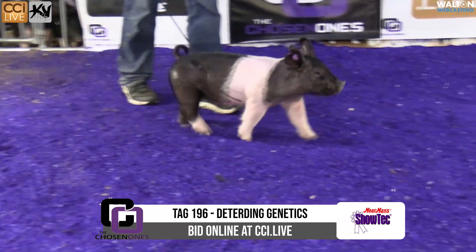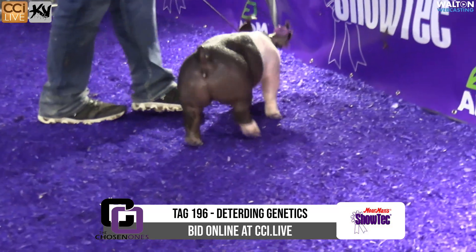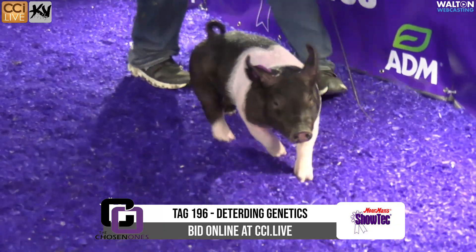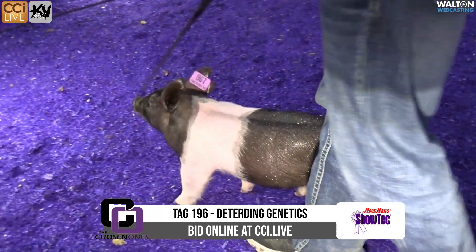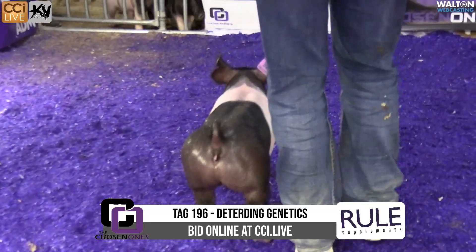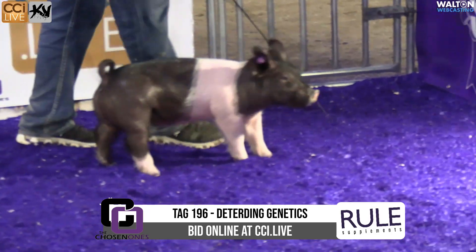Diederdeen Genetics in the ring, tag number 196. This gilt is a tricked out four — Stay Classy. This is a short litter, and you're not going to get the opportunity to own many out of this litter because the other one's already sold this week, and he had this one slated back.